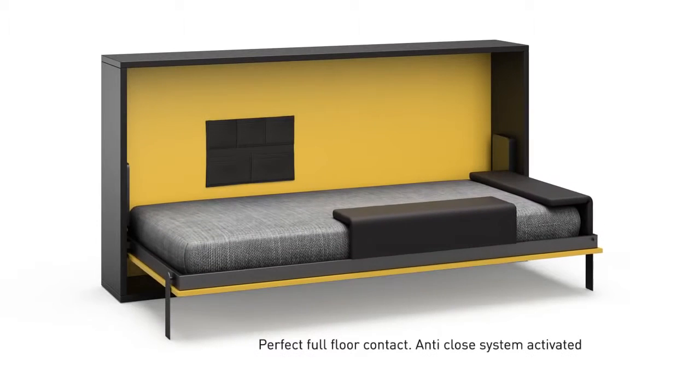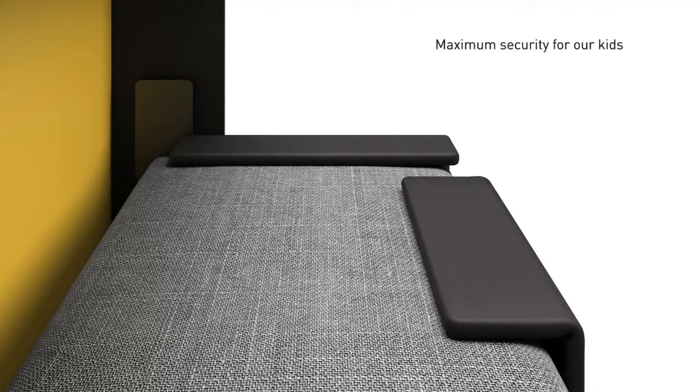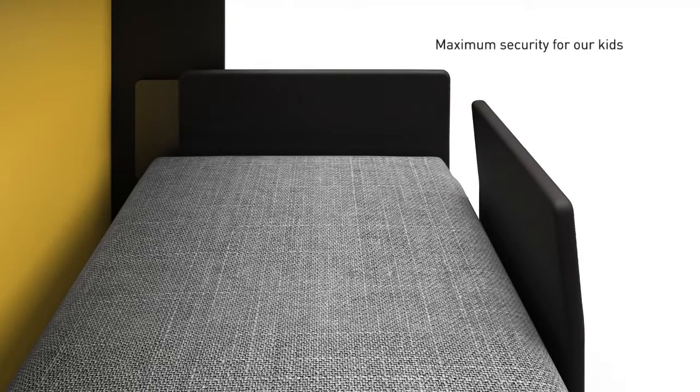Auto opening and positioning legs assuring horizontal leveling of the bed, including a no-close security system. Perfect full floor contact anti-close system activated. Including functional protectors guaranteeing child security.